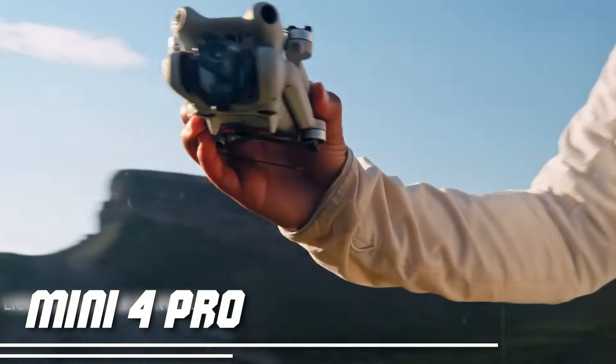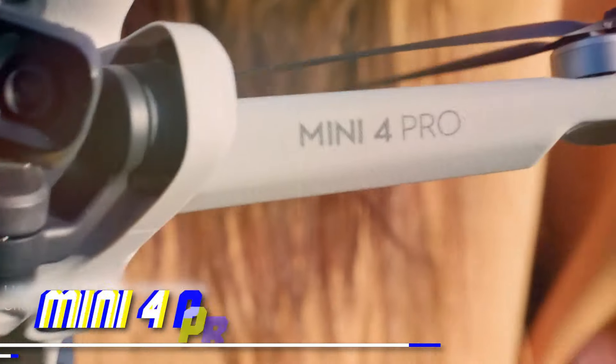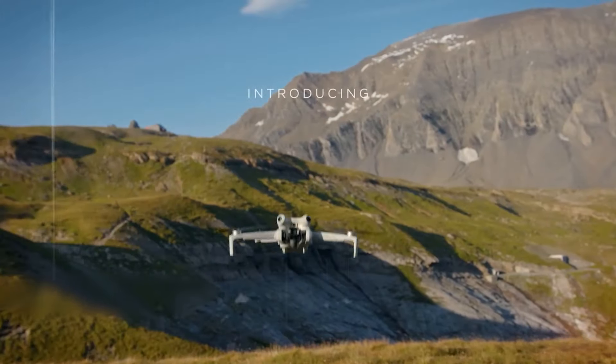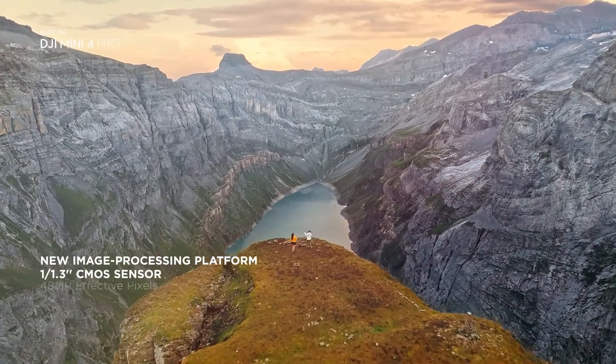Mini 4 Pro. But wait, we're not done yet. There's one more drone we need to discuss before we wrap things up. Stay tuned as we take a closer look at the DJI Mini 4 Pro and all it has to offer.